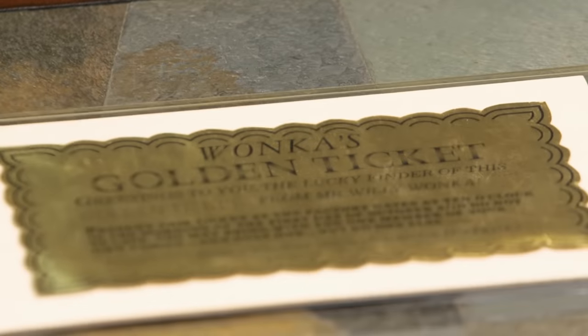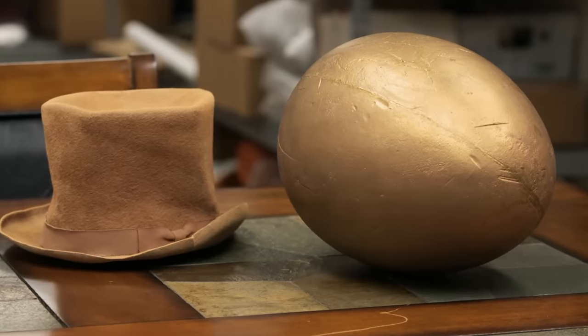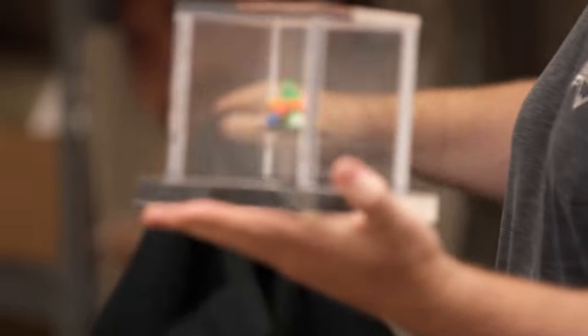Where'd you get all this stuff? We bought it at auction. With the photo matches, we wanted to know the lineage and where it came from. The crazy thing is that each one of these pieces came from Julie Dawn Cole, who played Veruca Salt. So what better provenance can you get? And what is that? Oh my God — is it the Everlasting Gobstopper? Yeah.